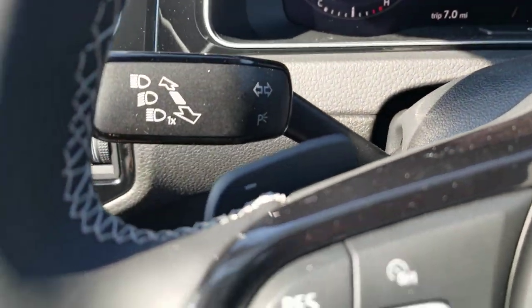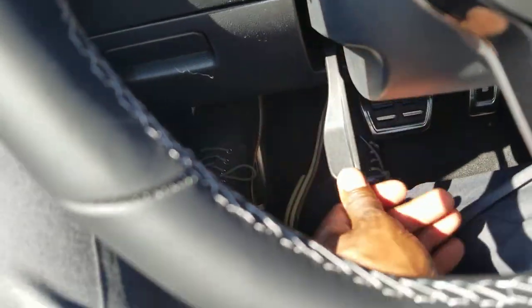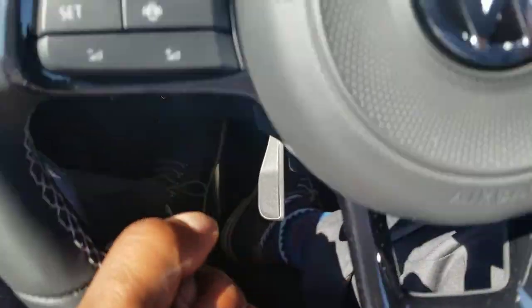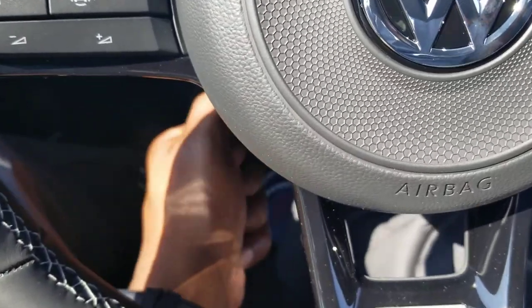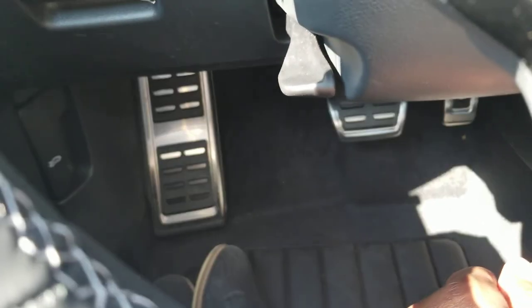The DSG automatic version has paddle shifters on both sides. You still have an adjustable telescoping steering wheel where you can push in, pull out, raise it, or lower it wherever you need it. There are also chrome-covered pedal caps and a footrest down below.